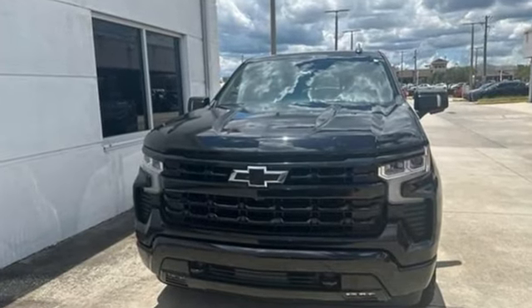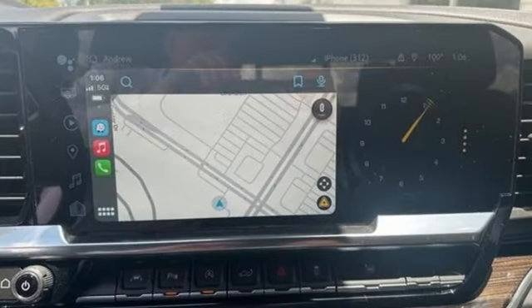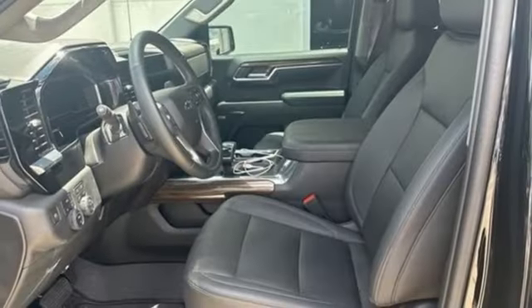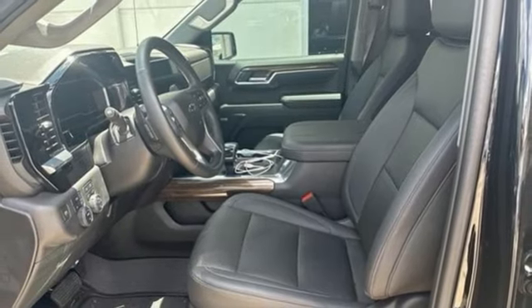It's well-equipped with the features you need: configurable instrument gauges, Wi-Fi hotspot, dual-zone climate control, streaming audio, and a V8 engine.